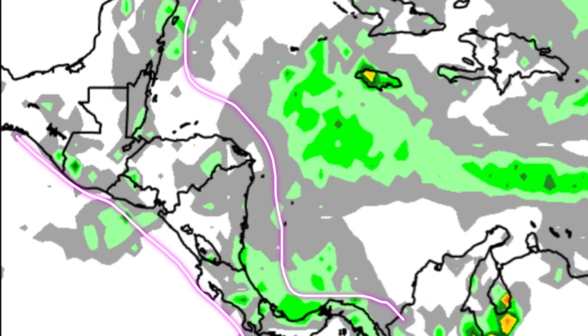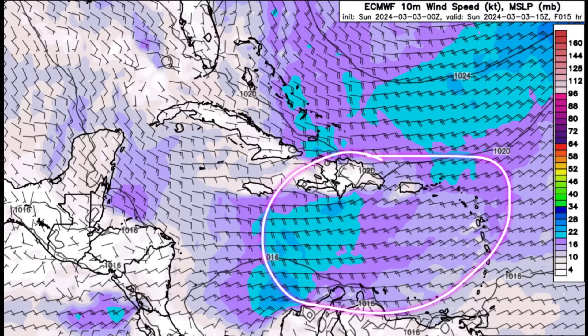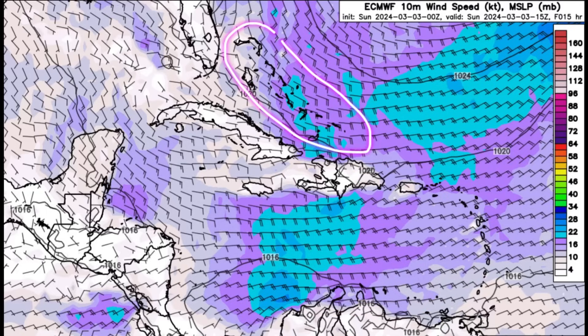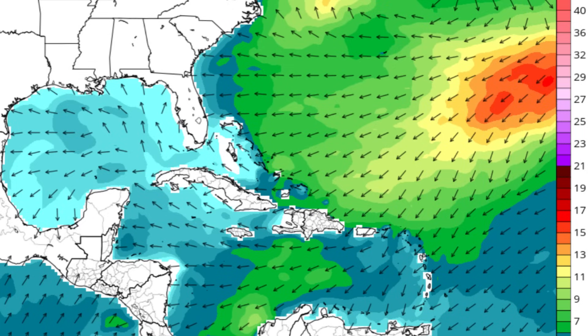There may be some passing showers across parts of Central America all the way from Panama up to Mexico. It is going to remain quite windy in parts of the eastern Caribbean and also for the Bahamas and Turks and Caicos — we're seeing those dark purple and blue shadings — but things may be more tranquil over in the western Caribbean for Jamaica, Cuba, the Cayman Islands, and parts of Central America.